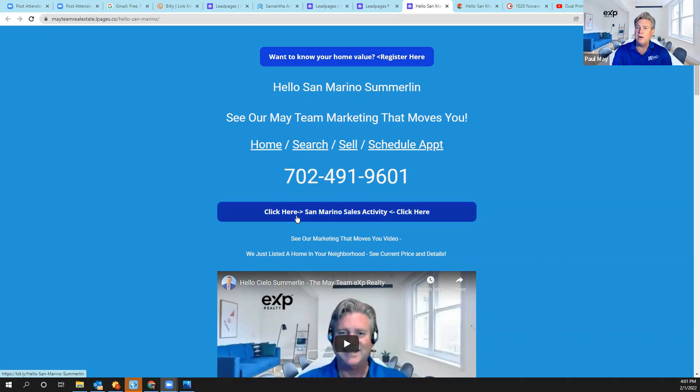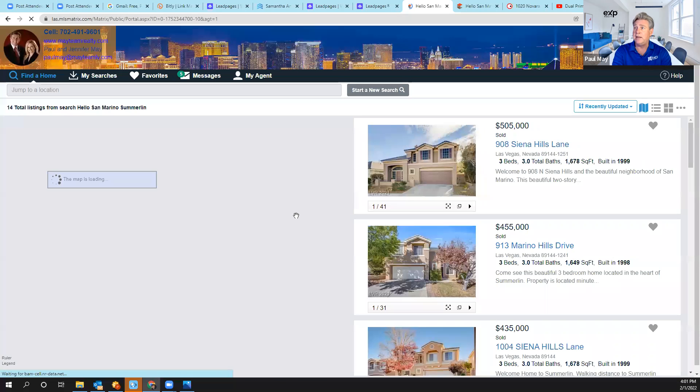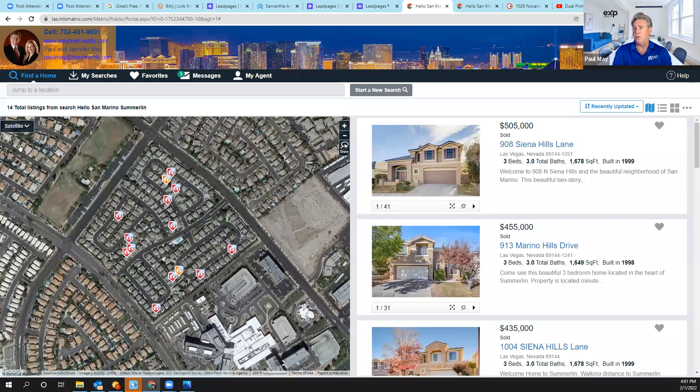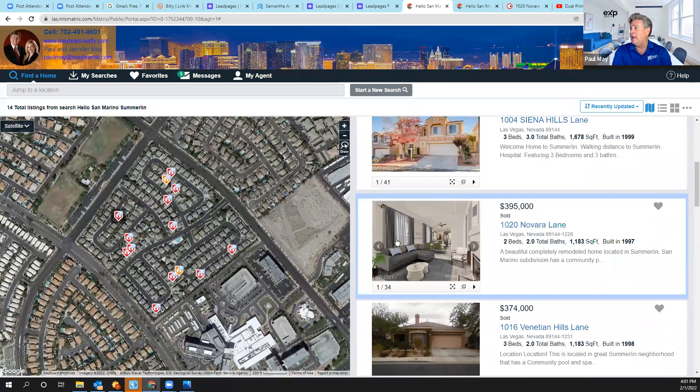But what we've done here — we want to keep you up to date in real time on what's going on in San Marino. You just click this link right here, and there you have it — all the sales that have taken place in your community. Here's a satellite view. Right here is the property that we sold, 1020 Navarra Lane. This property was only 1,183 square feet, and we sold it for the highest price based upon that square footage.